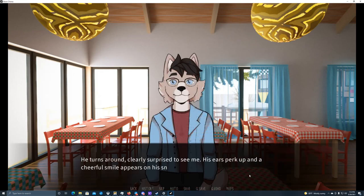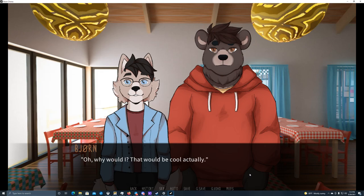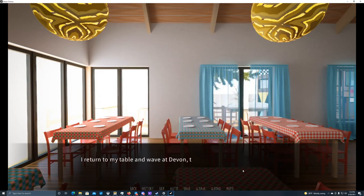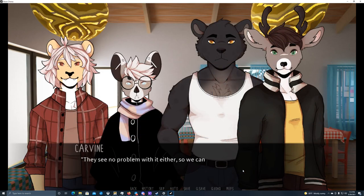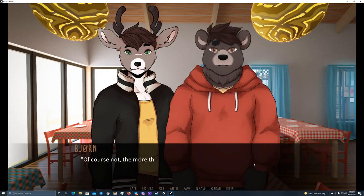He turns around, clearly surprised to see me — his ears perk up and a cheerful smile appears on his snout. Carven, what are you doing here? Would you mind if we join the tables, so we could all sit together? I wouldn't mind at all — quite the contrary. Is that okay, Bjorn? Oh, why would I object? That would be cool, actually. Wow, this really was very easy. I return to my table and wave at Devon to get his attention. I see no problem with it, so we can go ahead. Devon nods and stands up. Okay everyone, help me move the table. Sure thing coach. We all lift the table and join it with the other one. Hello there, hope you don't mind us joining. Of course not — the more the merrier.